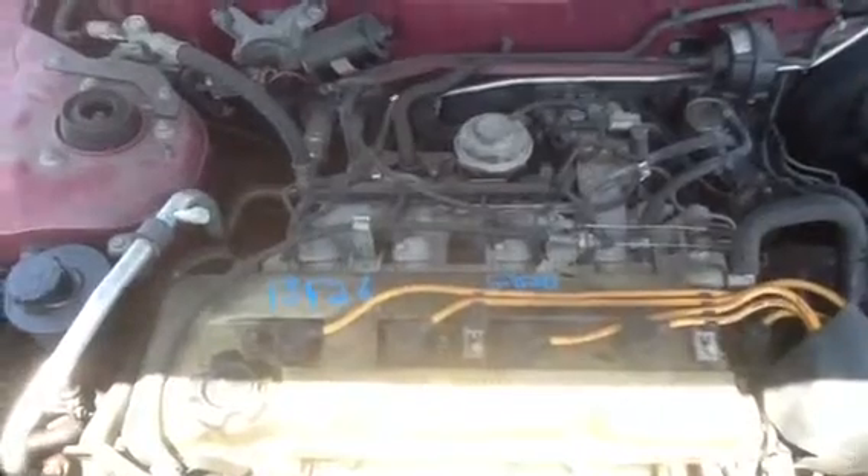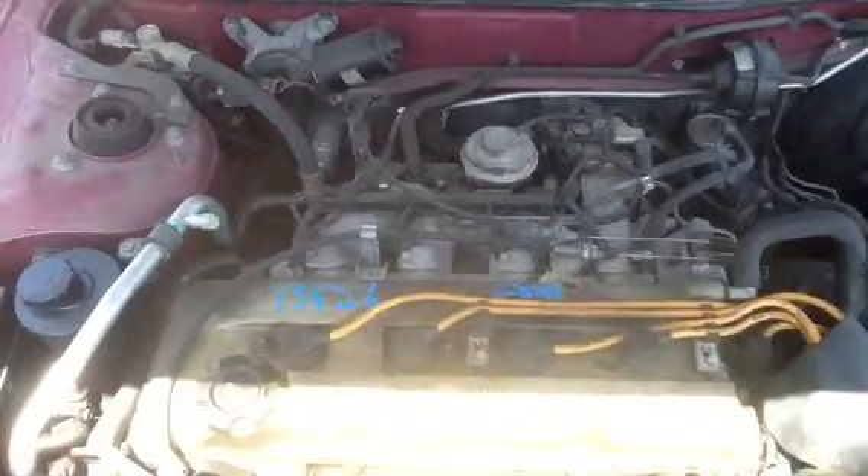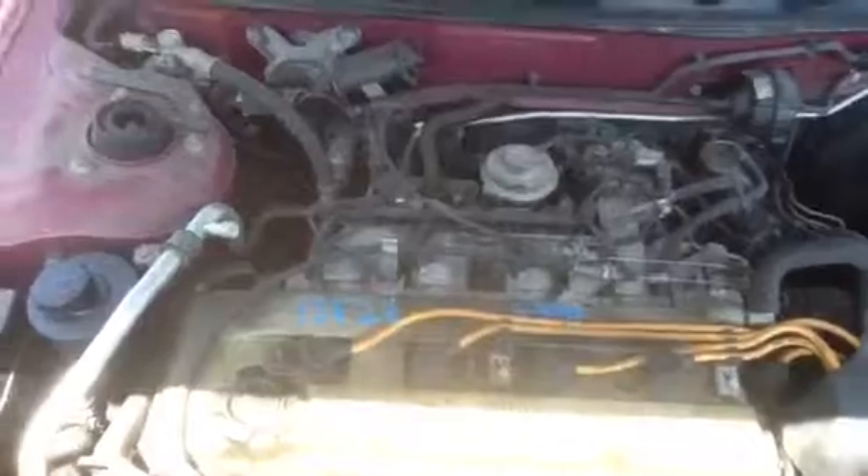1993 Nissan Altima with stock number 13F26 with a 2.4. Thank you.